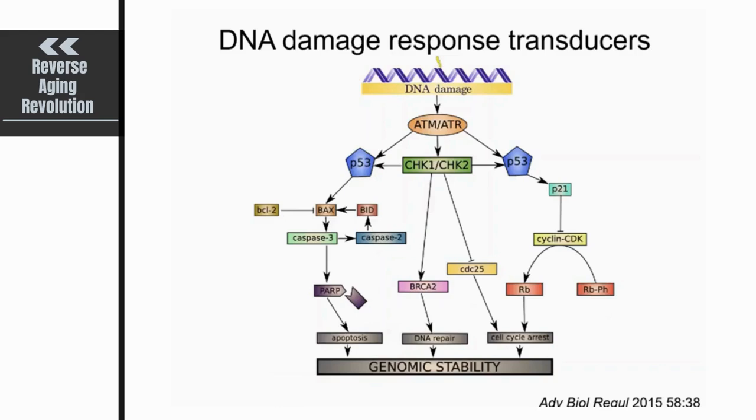ATM and ATR also activate P53, a transcription factor with hundreds of transcriptional targets. These transducers ultimately lead to apoptosis signaling, activation of DNA repair mechanisms, and complete cell cycle arrest that is either transient or permanent. This is what leads to maintenance of genome stability in the organism.